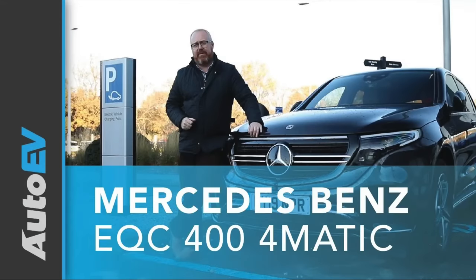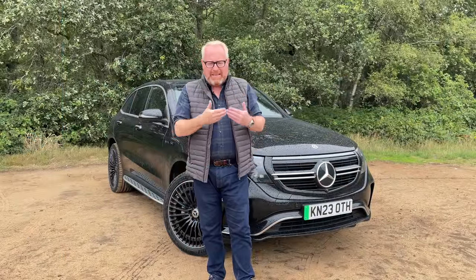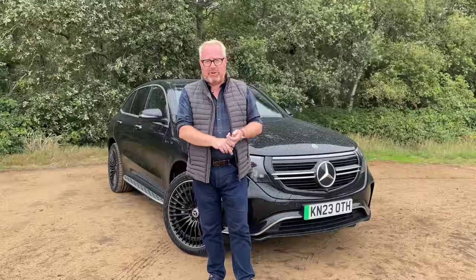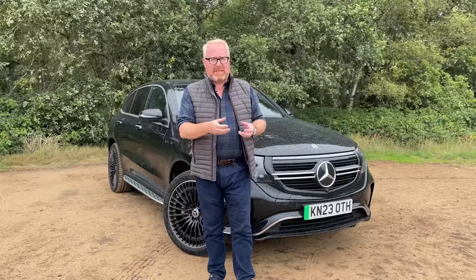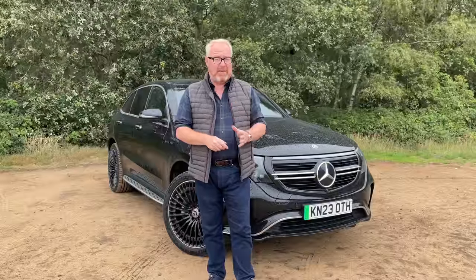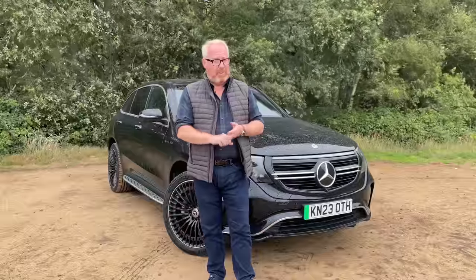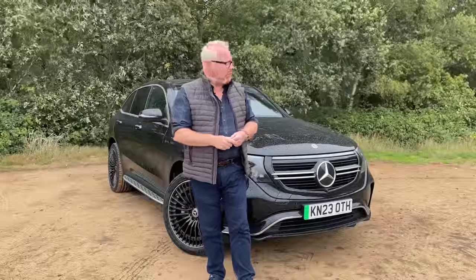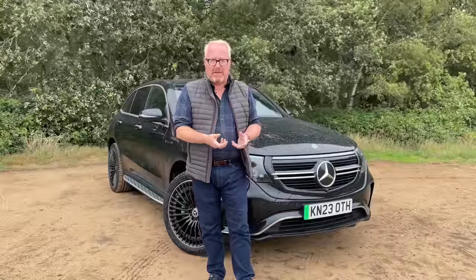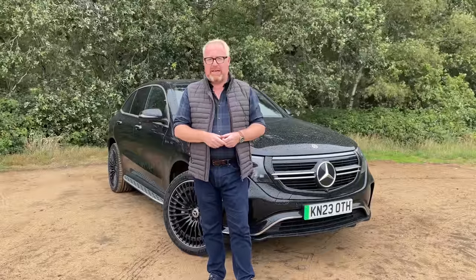Four years since we last road tested the Mercedes-Benz EQC, and whilst the car hasn't been updated, our road test review has a little bit. I wanted to see if the car is still competitive, because in those four years we've seen quite a huge number of cars enter this market space. BMW have had two — the iX3 and the iX. Audi's updated the Q8 e-tron. We've still got the Jaguar I-Pace, but even it's had a facelift. And we've seen new entrants too — Genesis with the electrified GV70, Lexus with the RZ450e, and we're going to see even more with Maserati's new Grecale Folgore, the Polestar 3, and of course Porsche's new Macan. And given the fact that Mercedes-Benz themselves have given us new electric SUVs, is their old EQC still cutting it?